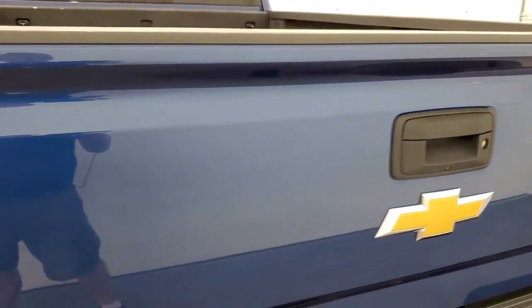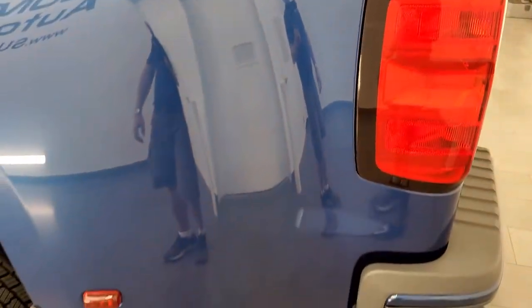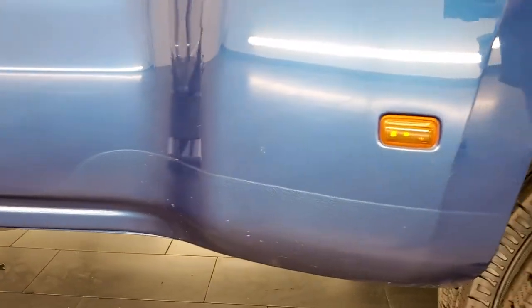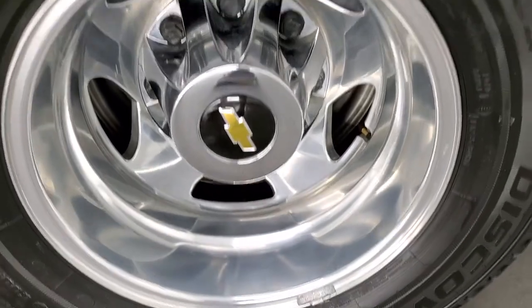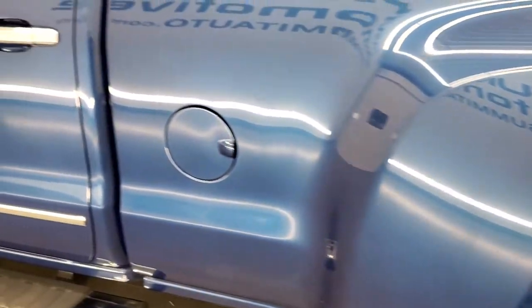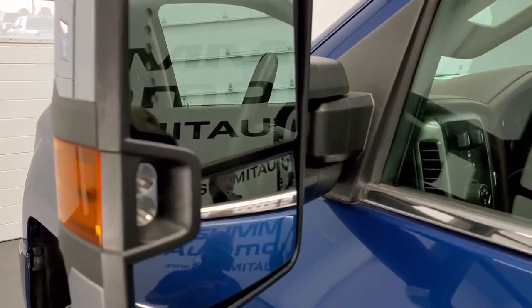The tailgate shuts nice and solidly. Going down the driver's side, it's just as clean as the passenger side — the metallic finish on this paint is pretty cool, very shiny and sparkly in the light. No major dents or dings on the box. The back rim is absolutely perfect and those tires are brand new as well. You do get the telescopic tow mirrors with built-in directional signals, LED side lights, they fold in, telescope out, and I believe they're power folded from inside — part of the High Country package.